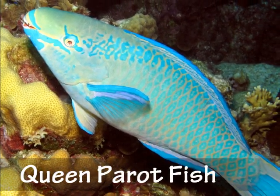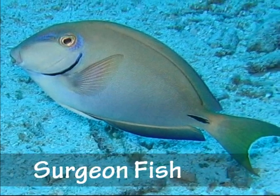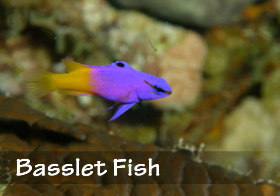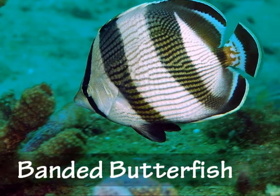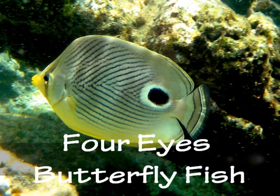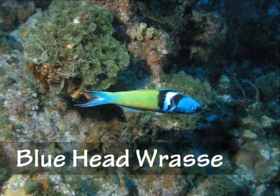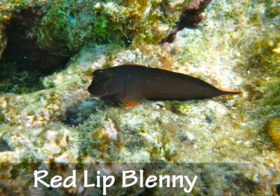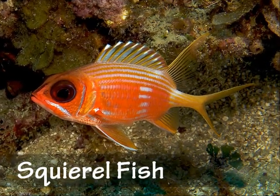We have the Queen Parrot Fish and the Surgeon Fish. The Basslet Fish. The Banded Butterfish. The Four Eyes Butterfly Fish. The Blue Head Rassi. The Red Blenny. The Squirrel Fish.